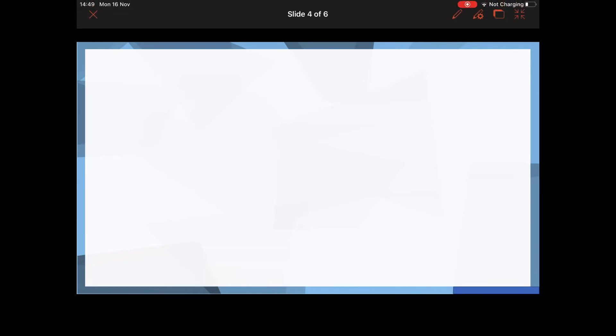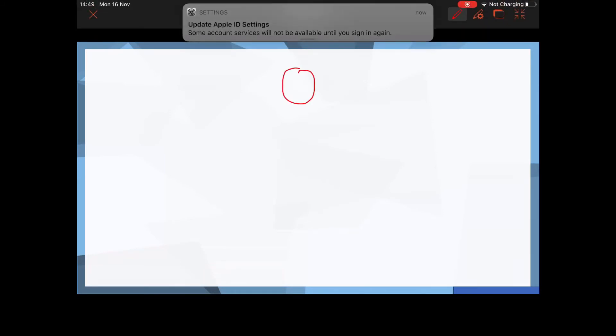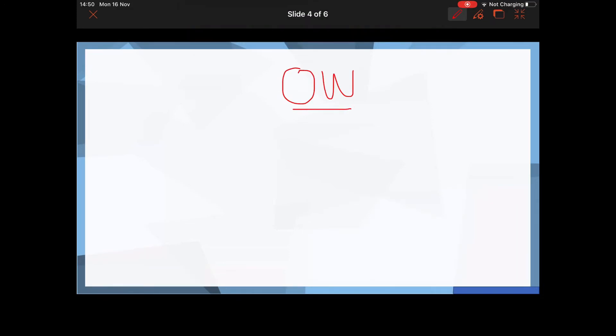We're going to learn a new sound today. The new sound is O and W together — do you know what sound that makes? An O and a W when they're together. Well done if you said an OW sound — O and W makes that OW sound.